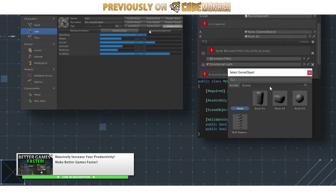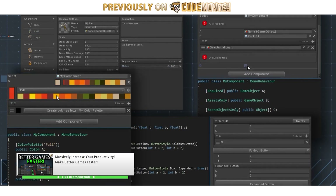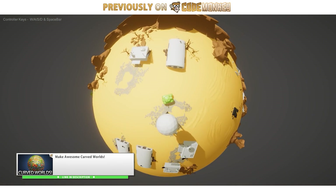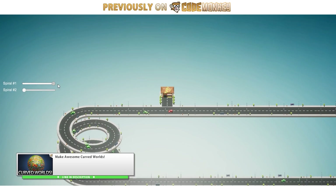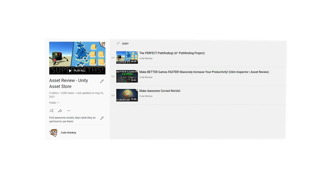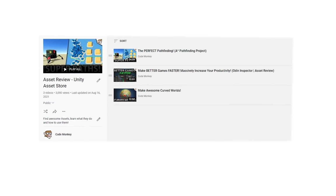Then there's the Odin Inspector — an excellent tool for making tools. It's one of those things that if you take the time to learn it, it can greatly increase your productivity. And the last one I reviewed was the Curved Worlds asset. If you want a really unique look for your game then that asset will surely help. Check out those review videos if you want to learn more — they're all excellent, so if you're interested, definitely get them while they're on sale.